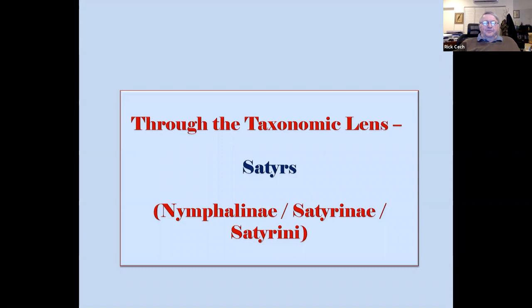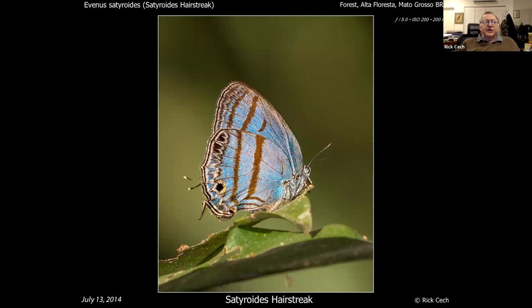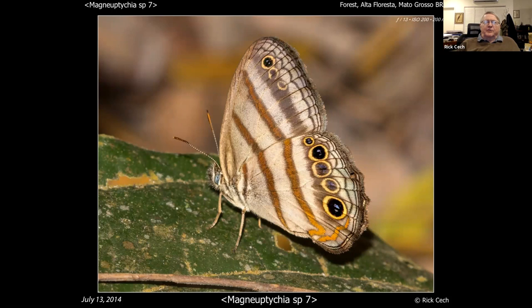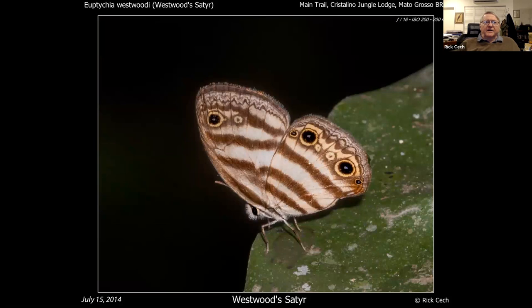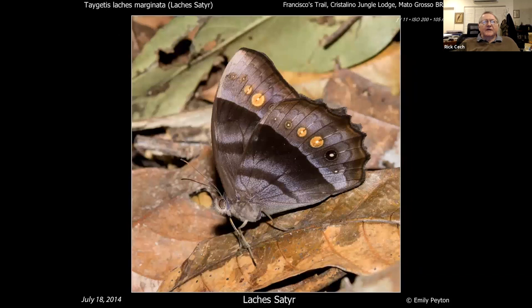Satyrs — they had some interesting ones down there. This is a blue satyr. This is another — except I'm sorry, that's a hairstreak which mimics the blue satyr; one of them mimics the other, I don't know which. They have lots and lots of satyrs that look a bit like our common wood nymphs or wood satyrs, and you get whole graphs of them that are very hard to tell apart. Then you get one that looks like a satyr but is actually a metalmark. Then you get a group of really big satyrs called tagetises — really handsome big butterflies, not very colorful but interesting.